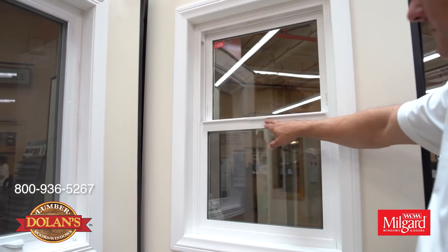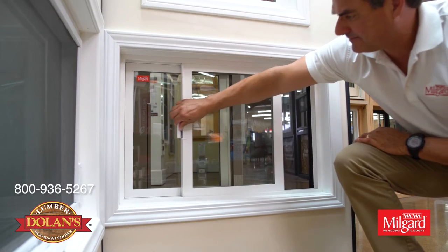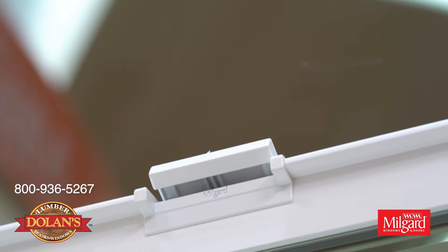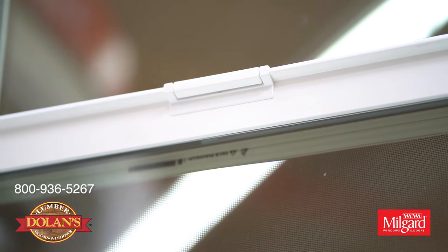It also utilizes our patented SmartTouch lock hardware that was reimagined for this new series. It's truly unique in the industry because you can easily open and close the window in one single movement. It offers peace of mind that you can see — when the handle is down, you know that your window is closed and locked.